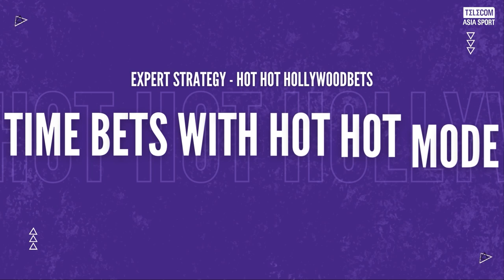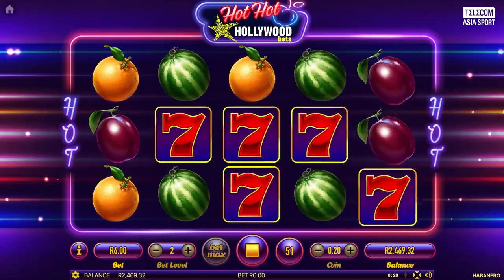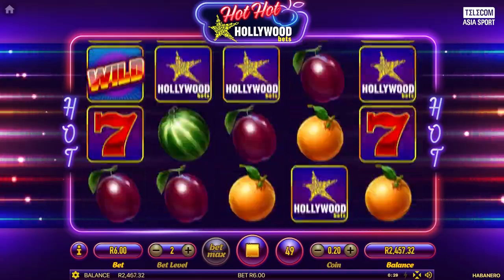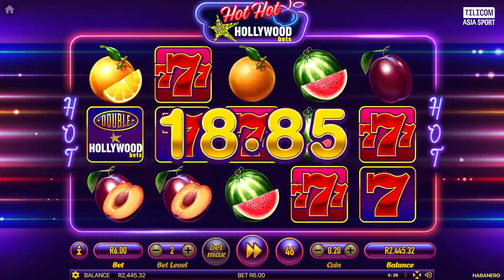Step 4: Time your bets with the hot hot mood. Pay attention to the hot hot mood activation patterns. Increase your bets when you sense the hot hot mode is about to trigger. This mode significantly boosts your chances of hitting big wins, so timing your bets can lead to substantial rewards.